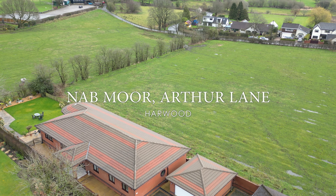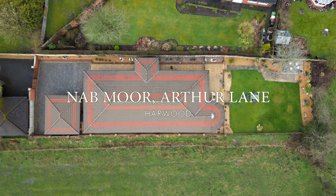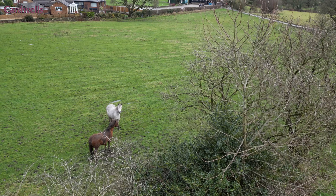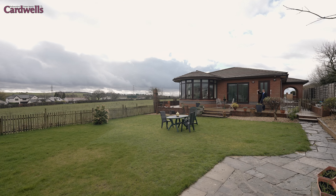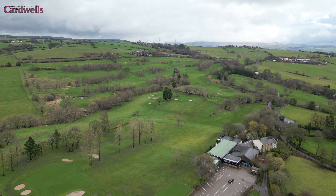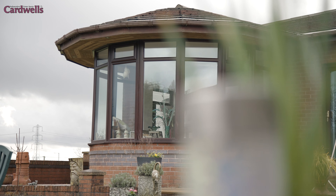Welcome to Nadmore, Harwood, enjoying the tucked away position in a plot that extends to around one-fifth of an acre, adjacent to beautiful fields and enjoying far-reaching countryside views. Harwood Golf Club is just an ambitious nine-iron away. My favourite Italian restaurant, Bacci, is just a short walk this way. The position is fantastic.